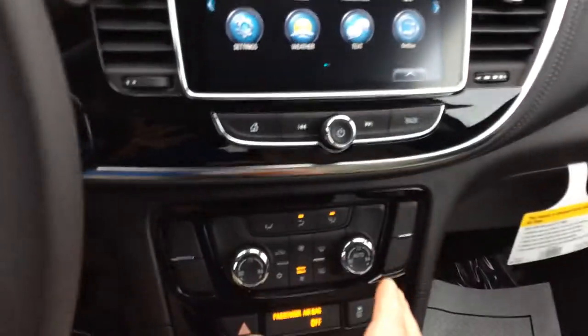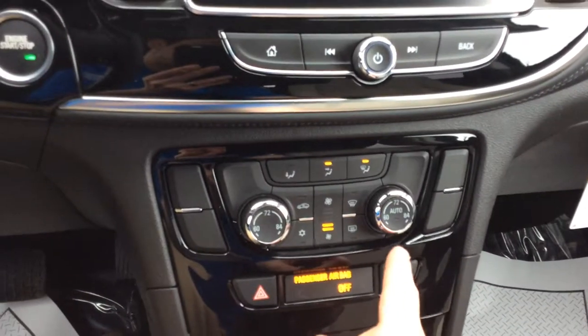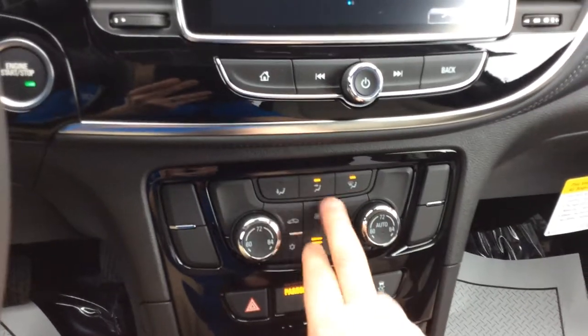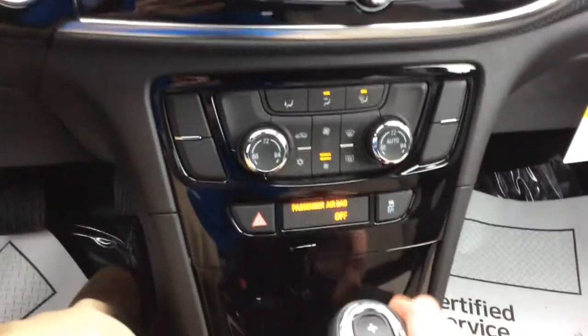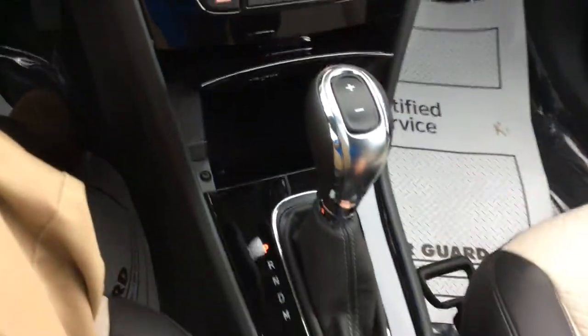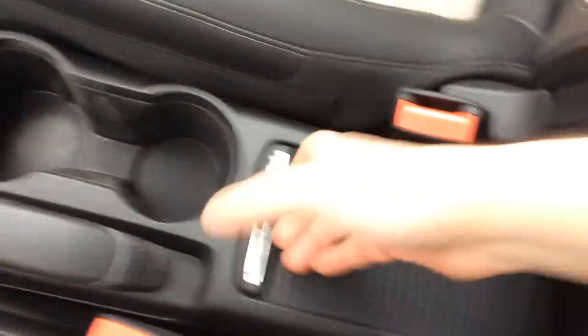When we move on down here, we do have dual climate control, so my passenger can set their temp and I can set mine — so we're both comfortable. Various fan settings there, traction control on or off, a little bit of storage down below, gear shifter, a couple of cup holders, e-brake, and a little storage between us.